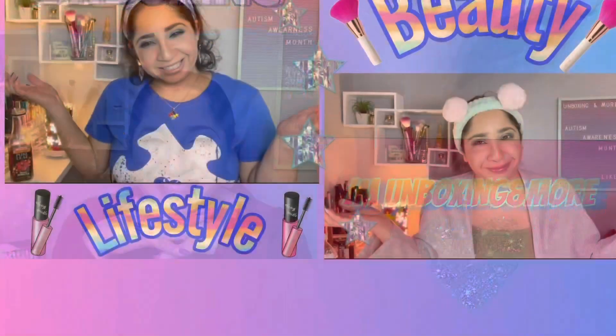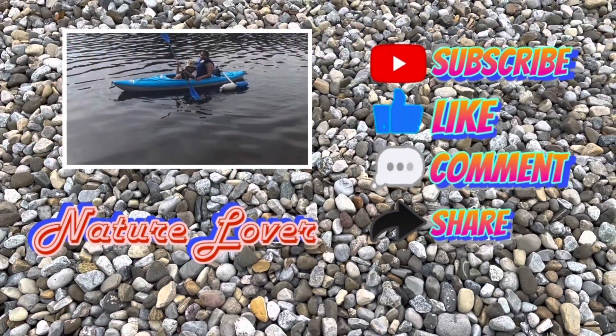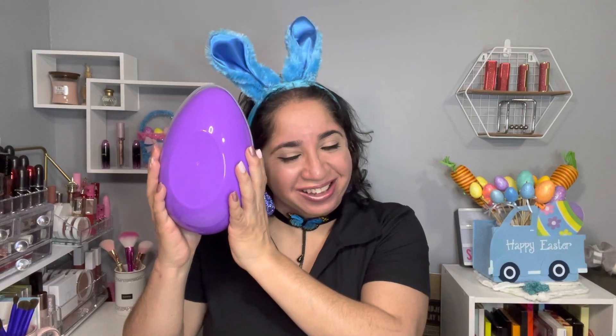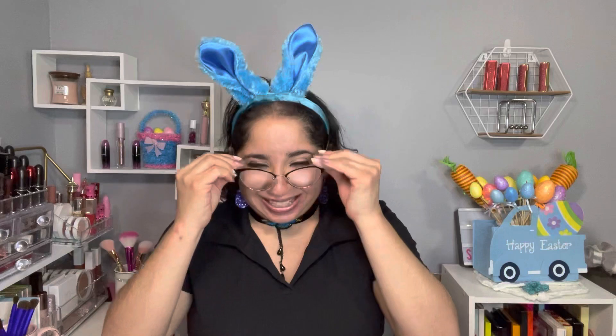Hi, my name is Johanna, welcome to JM Unboxing and More. Today we have my Easter giveaway — if you want to see what I got, let's check it out! Super exciting because today I have my Easter giveaway. I collected some goodies that I want to share with one lucky winner, and I have this egg because my Easter giveaway is gonna be inside of this egg, whatever I put in here.